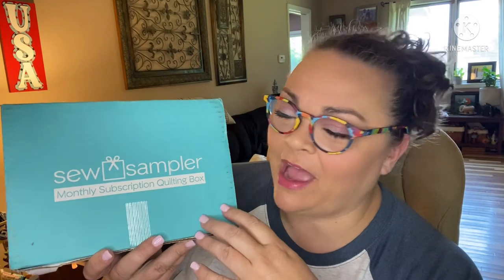Hey guys, it's Andrea. I'm back with another unboxing for Sew Sampler — this is Fat Quarter Shop's monthly quilting subscription. Fat Quarter Shop has all kinds of subscriptions: blocks of the month, fabric clubs, cross stitch, you name it. I'm gonna put their link down below in the description box — two links, one going directly to their clubs page and one to their shop.